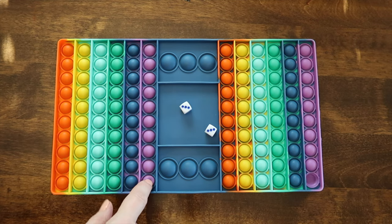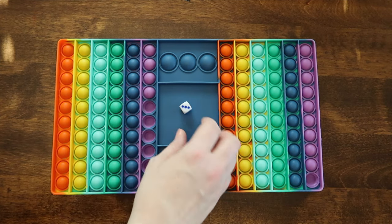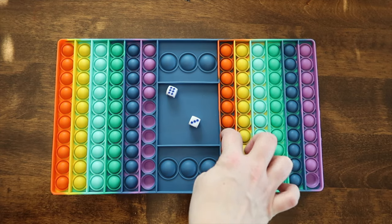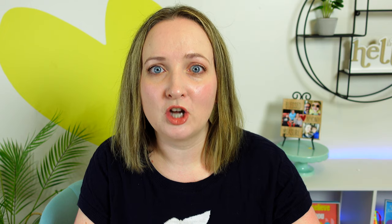This is a two-player game. Take turns rolling the dice and popping the number of bubbles indicated on your dice — great for learning addition. Whoever pops all of the bubbles on their side of the board gets to pop one of the giant bubbles in the center, indicating one round is complete. Best two out of three rounds wins the game.